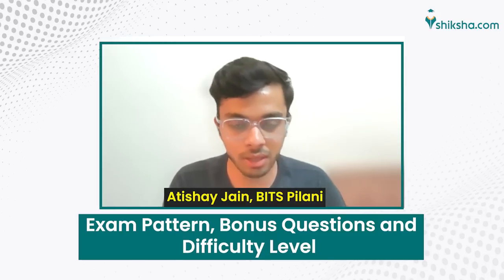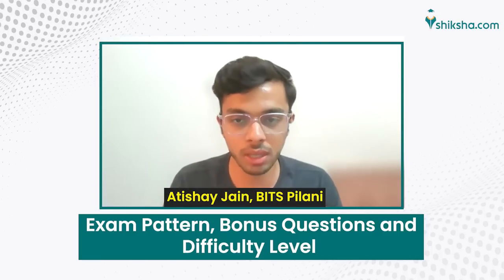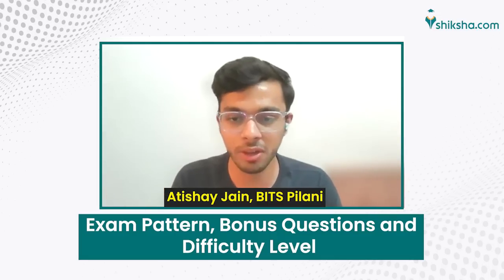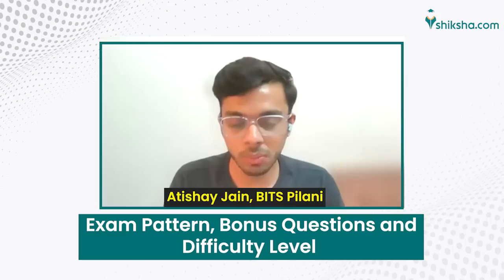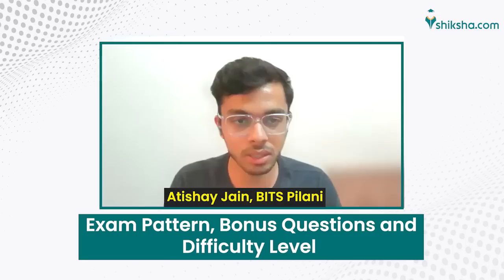With this strategy, you will be left with about 30 to 40 minutes for your review questions, in which you can revisit the physics, chemistry, and math questions you have left for review. Just a bit of background: in BITSAT the difficulty level would be easier than JEE Mains.